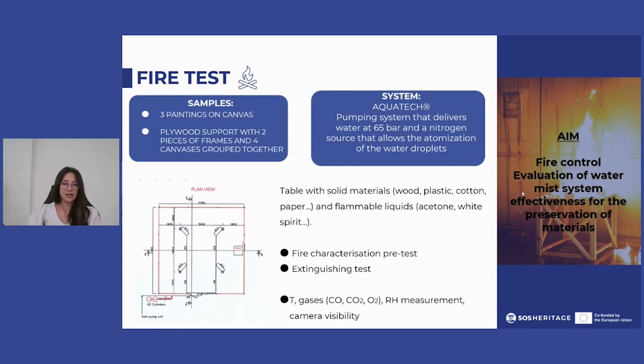During this test, temperature values, humidity values, combustion gases and visibility of the chamber were recorded.